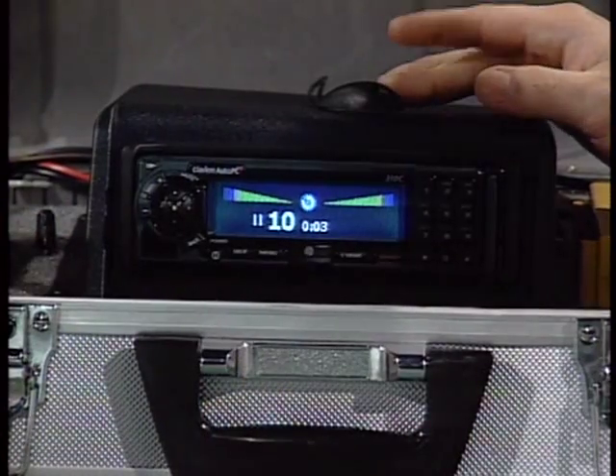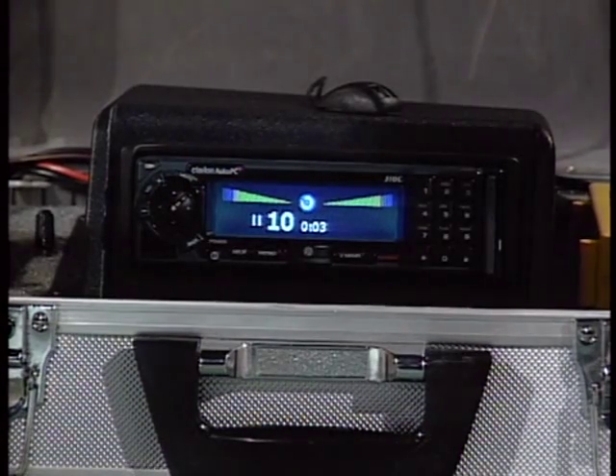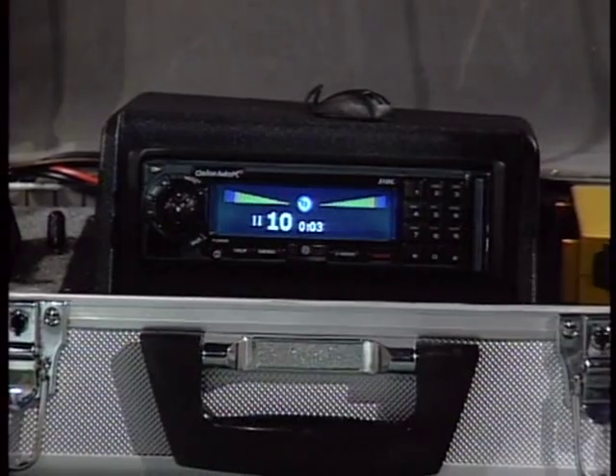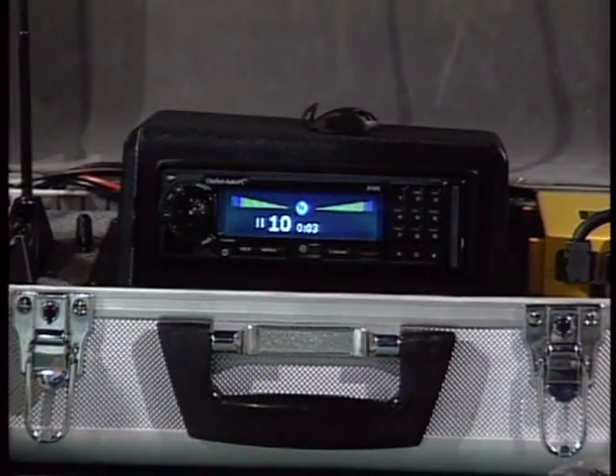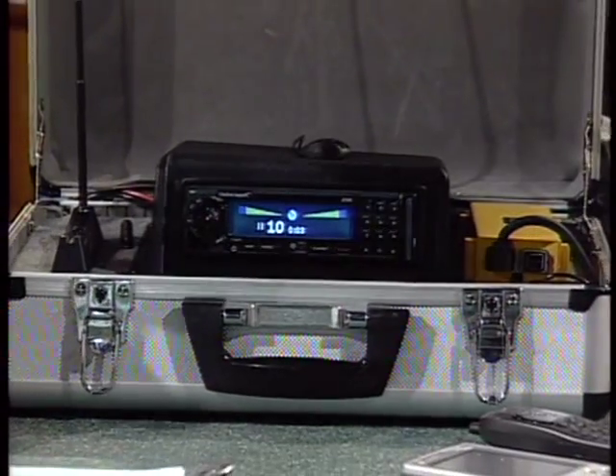The main unit replaces a regular CD or car stereo, sitting in that car stereo slot in the dash. There's also a microphone for voice recognition, a GPS receiver for satellite navigation with a roof antenna, and a wireless messaging device. This is operating in a portable demo mode as it would be in a car system.